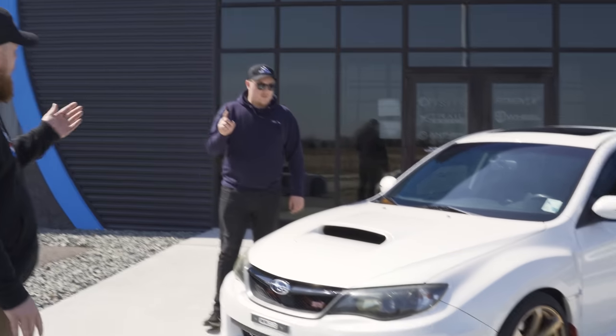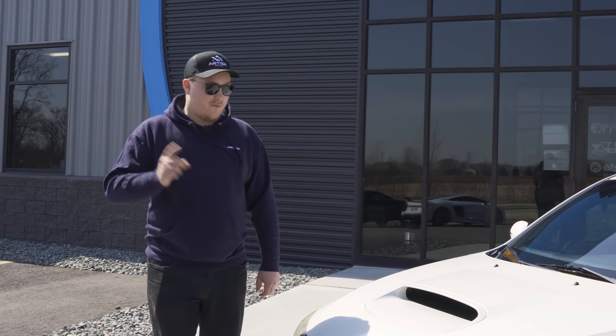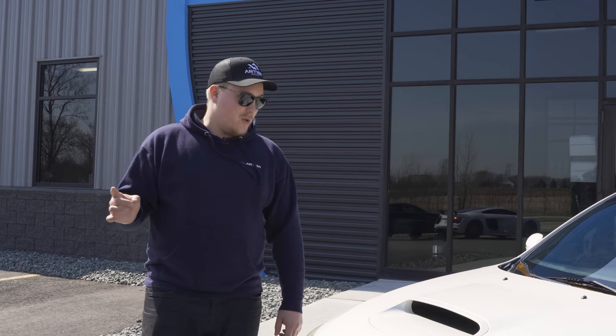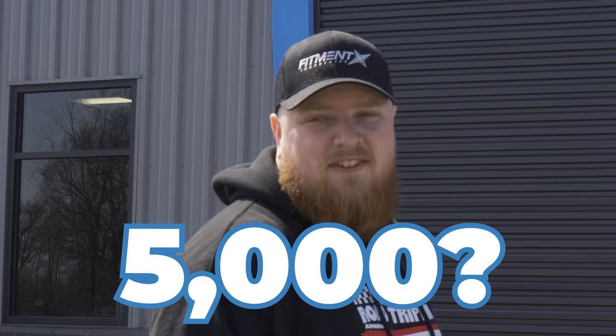My favorite piece of information is that the engine blew up at 72,000 miles. He replaced that engine with a factory OEM engine, nothing done to it, and 8,000 miles later that one blew up too. Now this one — Trey, how many miles are on this one? 5,000. So we're going to hope for 10.